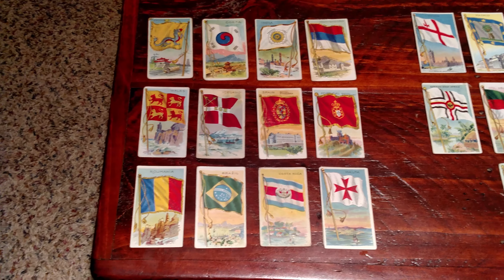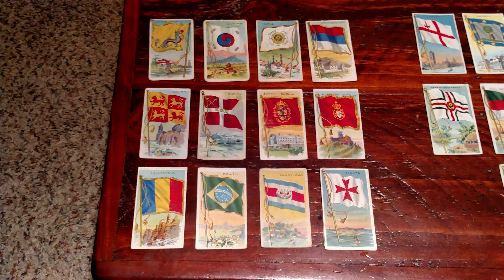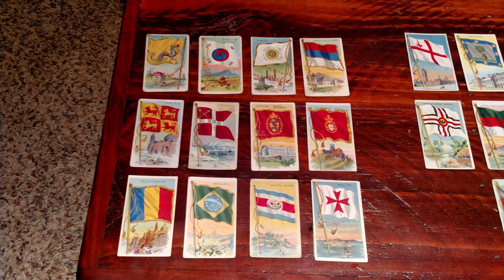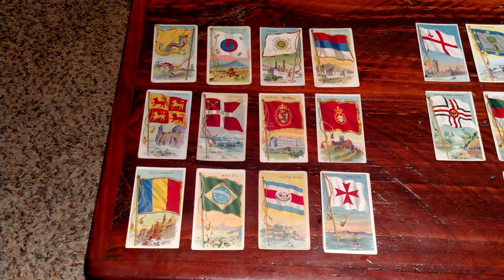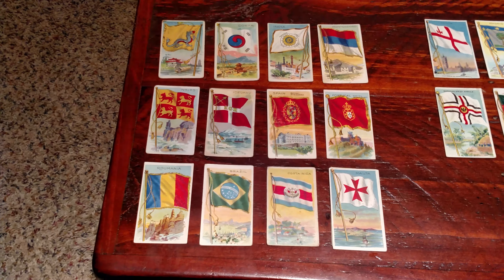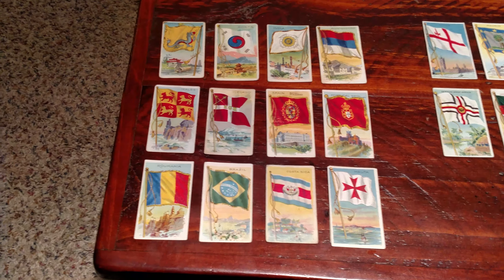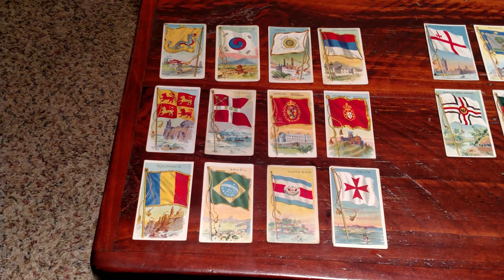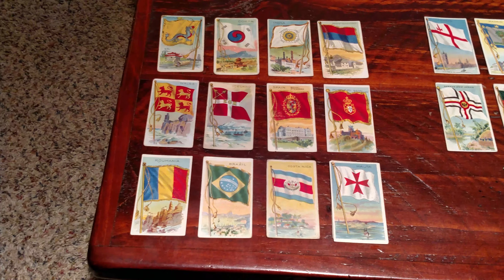This set was released in 1910 and 1911 in American Tobacco Company products. These cards were sent to me by my good friend Nuff Said Cards, Andrew. A lot of you guys may know him. Be sure to check out his videos, which are far superior to mine. He's a really good video maker, historian, and high-end collector.